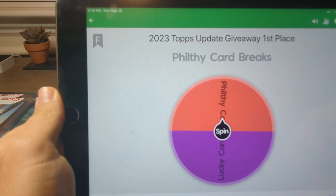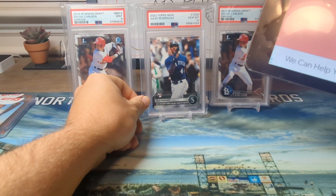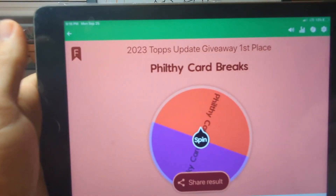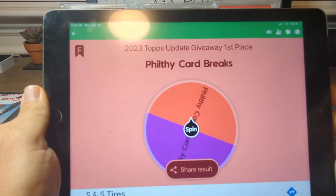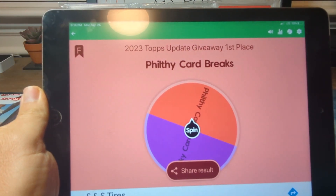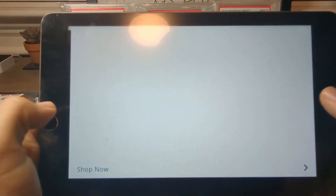Looks like it's Filthy Card Breaks — congratulations, you won the Julio PSA 10, and thank you for participating. Lucky Card Pulls, you get one of the PSA 9s. My email will be in the description below, so please send me an email and I'll get this shipped out to you guys.